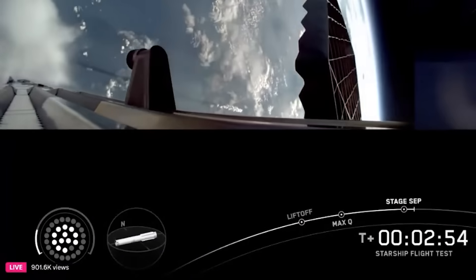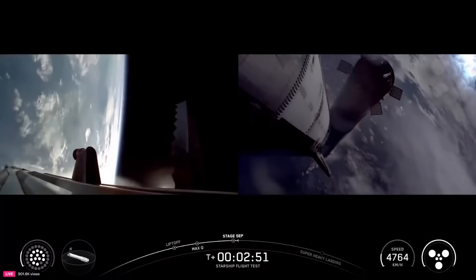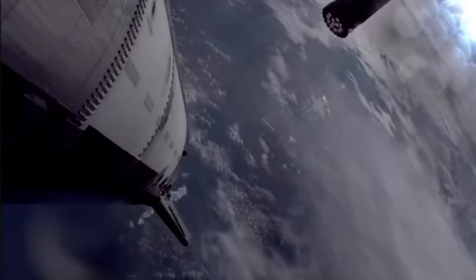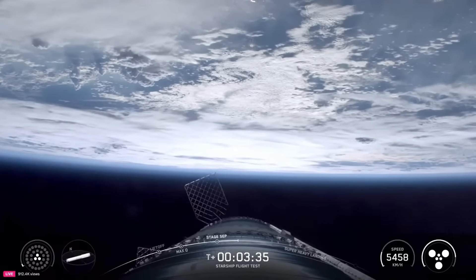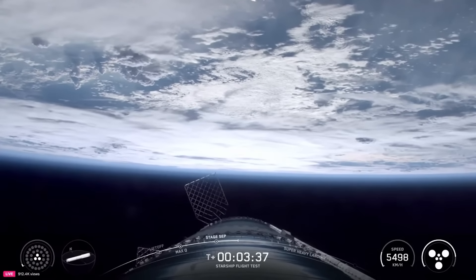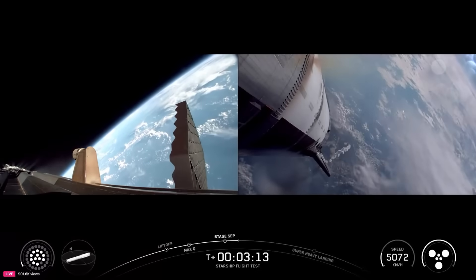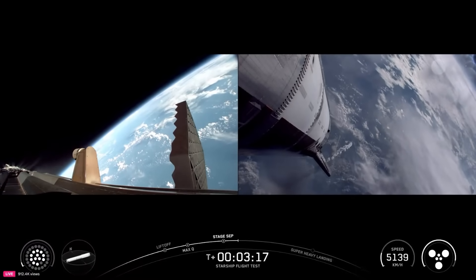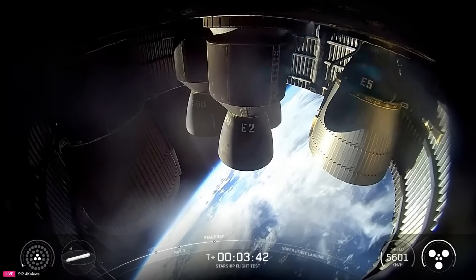In the meantime, the booster ignited 12 engines for its boost backburn. That same engine that cut off earlier didn't relight — the engine graphic showed this, and after separation from the ship you could see that one engine still wasn't firing. While not ideal, the booster has engine out capability, meaning it can still complete its boost backburn and even catch attempts with missing engines. On this flight, instead of trying to catch the booster, the plan was to complete a landing burn and splashdown in the water. At T-plus 3 minutes and 13 seconds, mission control called out ship Raptor chamber pressure nominal.